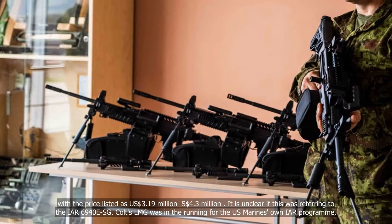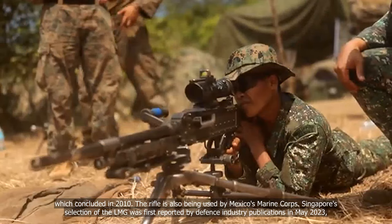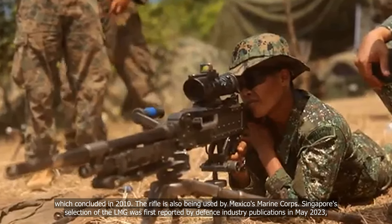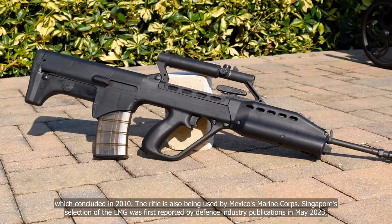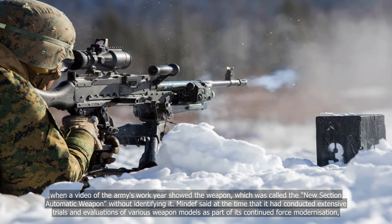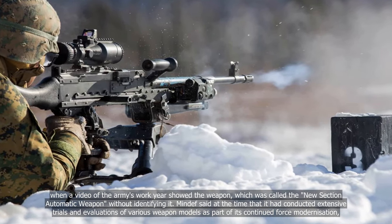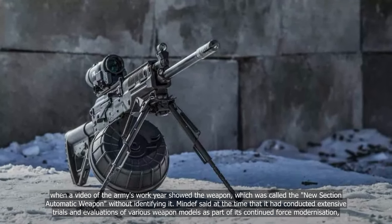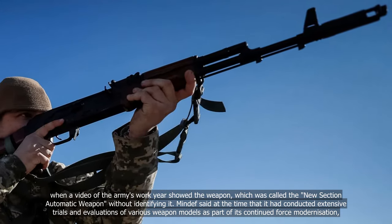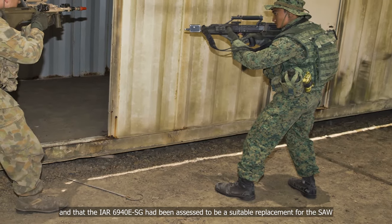Colt's LMG was in the running for the U.S. Marines' own IAR program, which concluded in 2010. The rifle is also being used by Mexico's Marine Corps. Singapore's selection of the LMG was first reported by Defence Industry Publications in May 2023, when a video of the Army's work year showed the weapon — called the New Section Automatic Weapon — without identifying it. MINDEF said it had conducted extensive trials and evaluations of various weapon models as part of its continued force modernisation, and that the IAR-6940 ESG had been assessed to be a suitable replacement for the SAW.